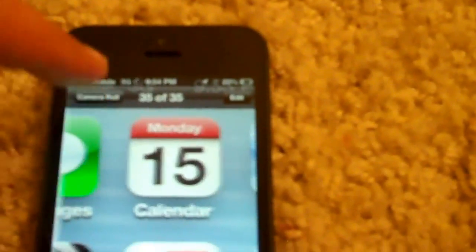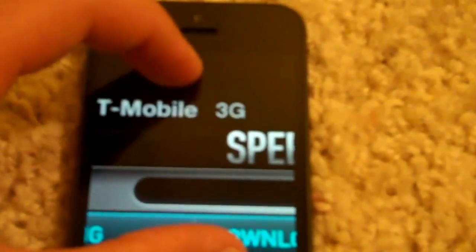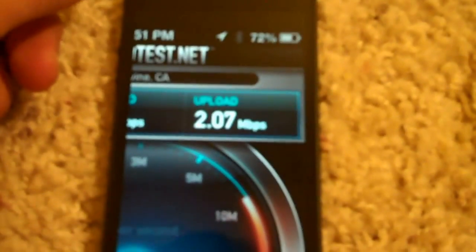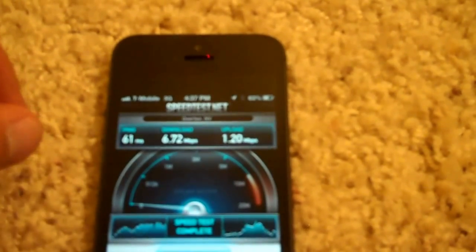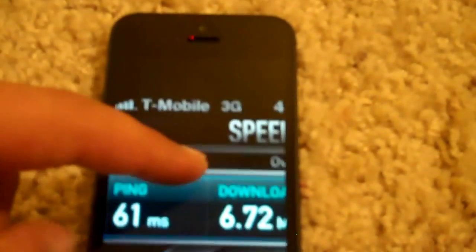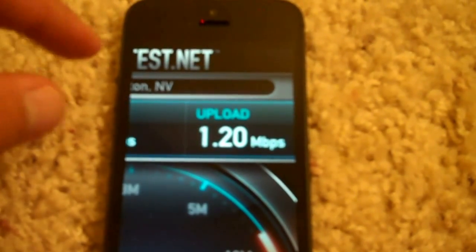Earlier today I did a speed test when I had full bars — let's go ahead and zoom in. This was at 3:51, and you guys can see T-Mobile 3G full bars. My speed was 8.84 megabytes for download over T-Mobile's 3G, and my upload was 2.07. I ran the test again in another area where I only had 4 bars, and my download was 6.72 and my upload was 1.20.